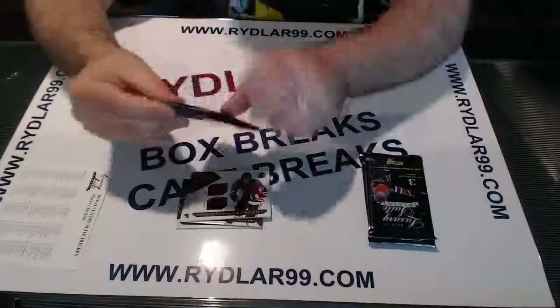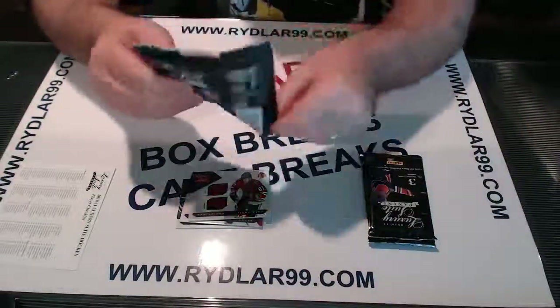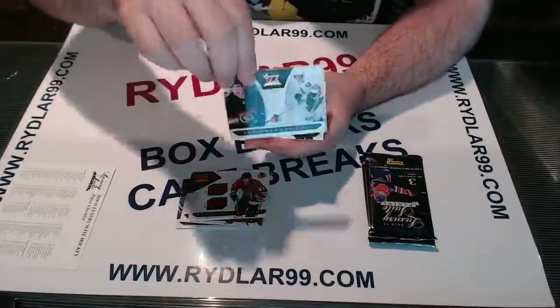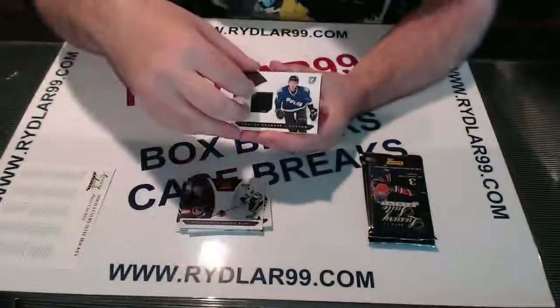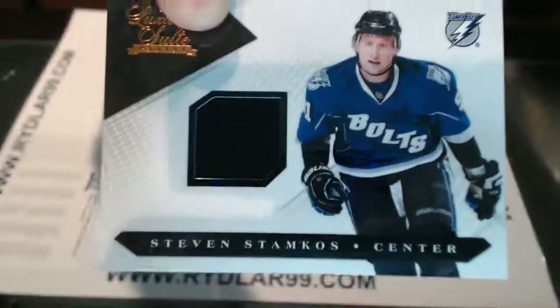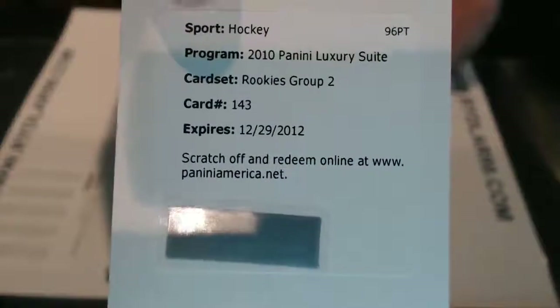Pack number two. For the Chicago Blackhawks we have a rookie out of 899 — Ben Smith. For the Tampa Bay Lightning, out of 599, we have a Stephen Stamkos jersey swatch. And we have a Redemption, Rookies Group 2, card number 143.